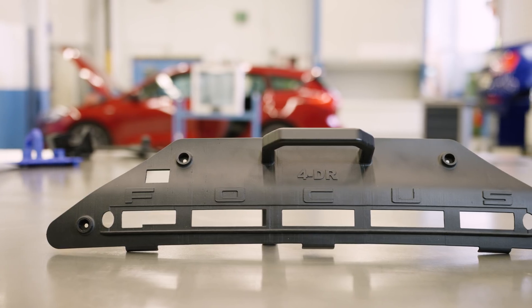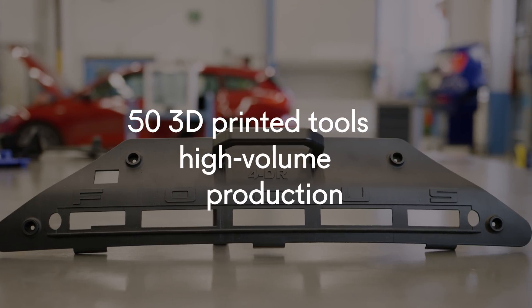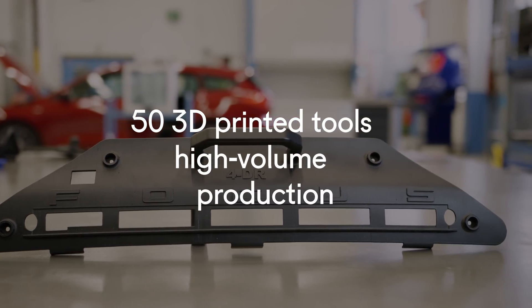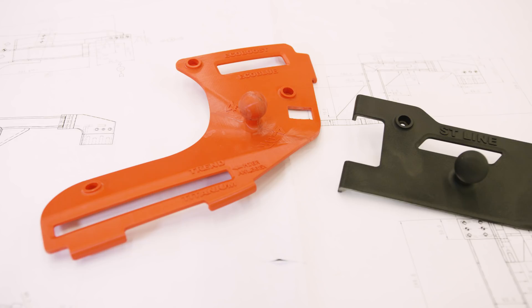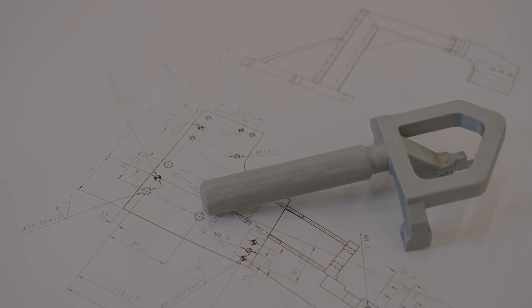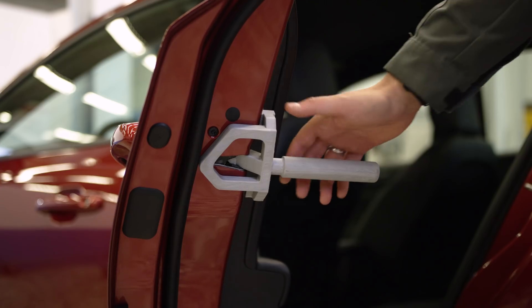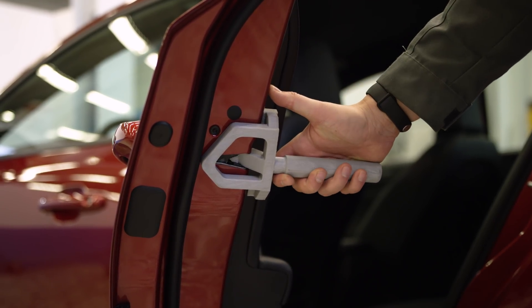For the new Ford Focus, we were able to implement more than 50 printed tools for high volume production, which had a very big cost impact. Compared to conventionally manufactured tools, we can save approximately 1,000 Euro per printed tool — which is a lot when you consider all the tools needed to produce a vehicle.